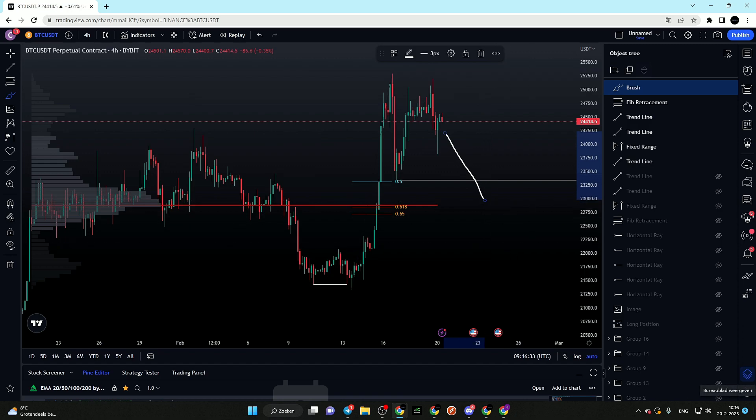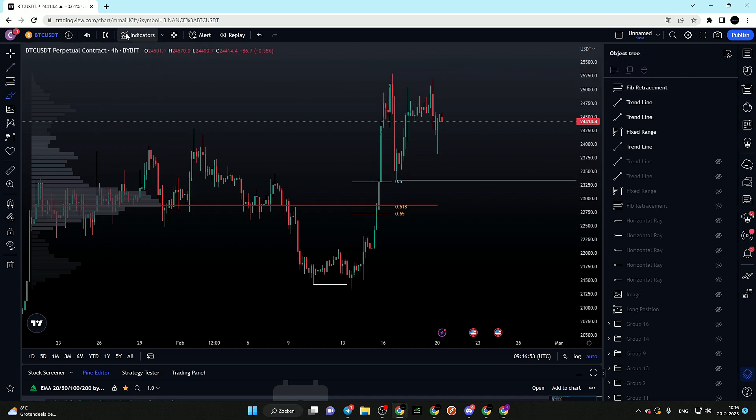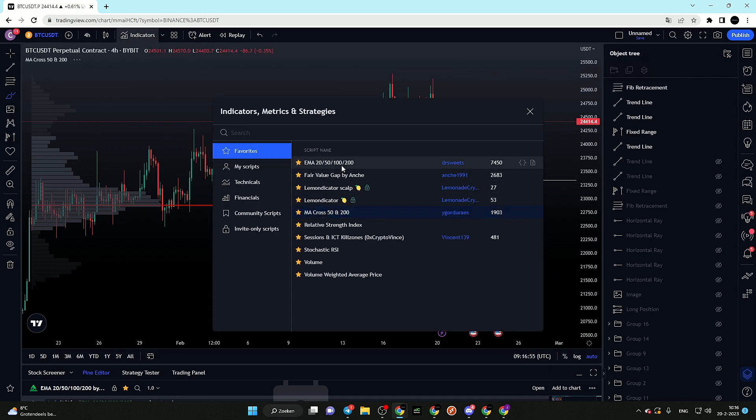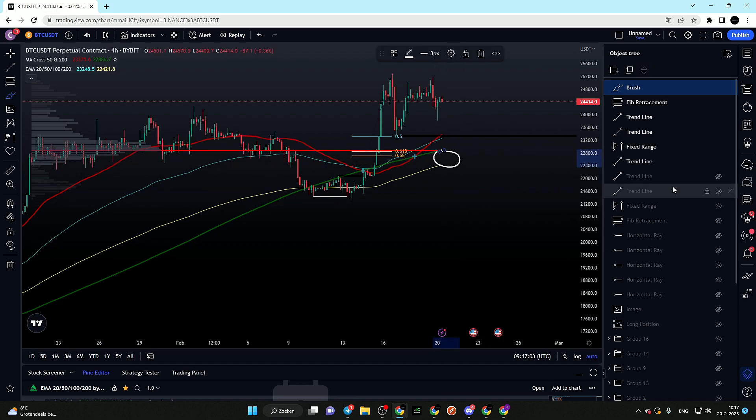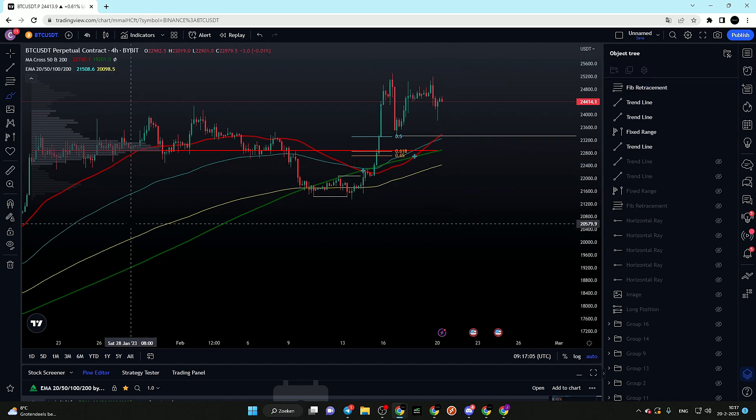The 0.5 Fibonacci level indicates that our discount zone is right below the previous low. This means we would see a sweep of that low into our discount, where people will start selling out of fear and shorting — thinking we're going lower since we broke the previous low. That is exactly the scenario I'm looking at for Bitcoin. If we switch on our EMAs, we can also see that our 200 moving average and 200 EMA are beautifully aligning with our area of interest.